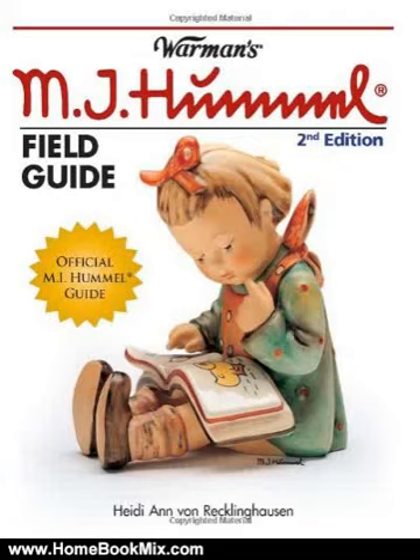This is the summary of Warman's Hummel Field Guide, Values and Identification, Warman's Field Guides, by Heidi Ann von Recklinghausen. For more than 75 years, M.I. Hummel figurines have captured the hearts of collectors the world over.